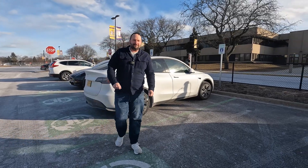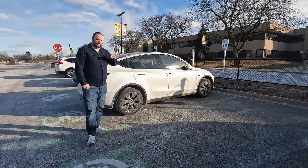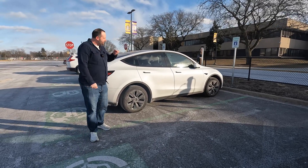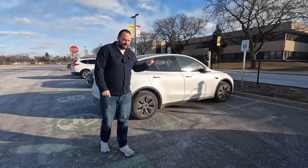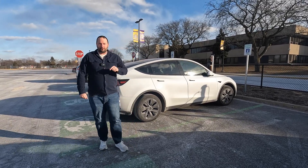Hello and welcome to EV Motoring. I'm Joe and it's time for an epic below-zero cold weather range test of our brand new 2025 Tesla Model Y rear-wheel drive long range.